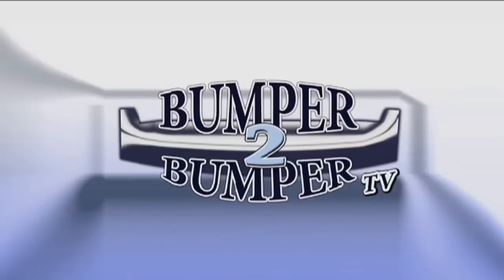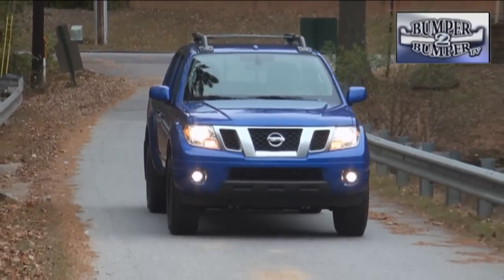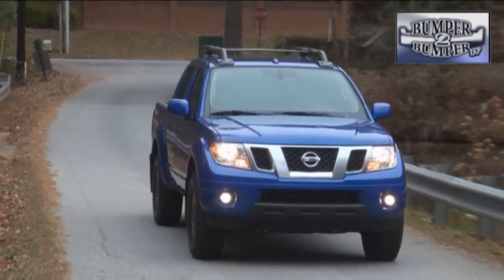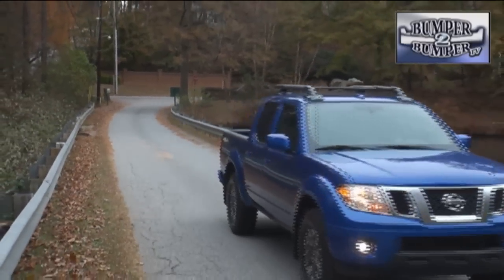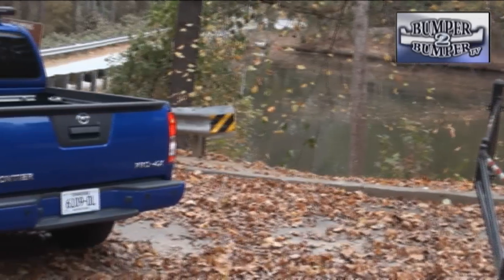This is Bumper to Bumper TV. Now that gasoline prices have come down from the stratosphere to merely high, it may be a good time to consider a truck again. Nissan is hoping the Frontier platform, which has moved from a small to a mid-sized truck, might get some attention from hardcore drivers.